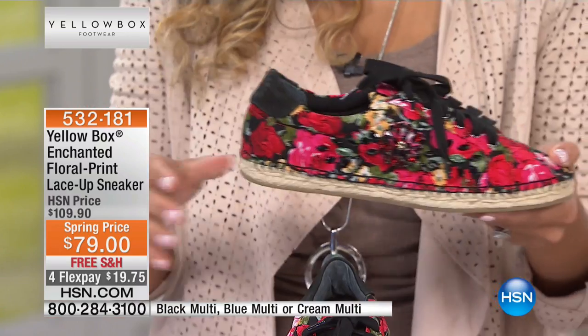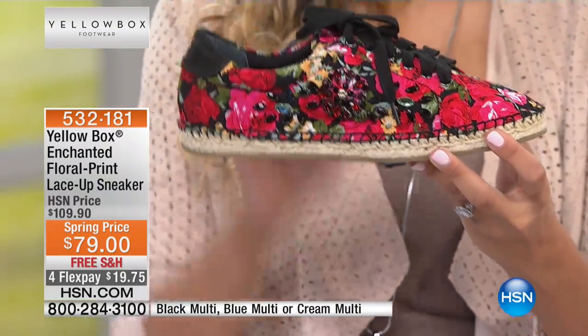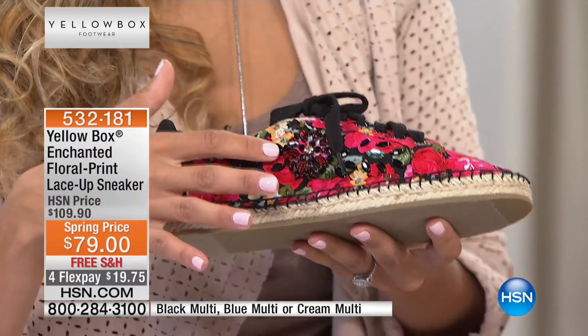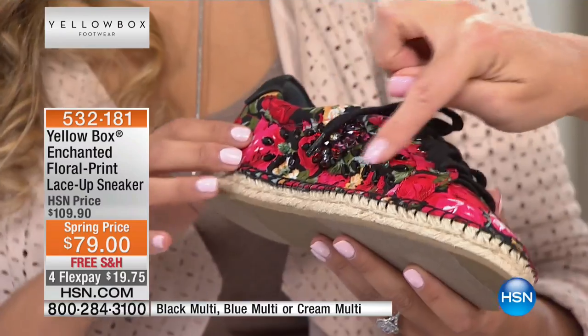So beautiful, so comfortable. It's actually an espadrille sneaker, so it has the rope detail on the bottom. It's a lace-up, which is great. It has embellishments on the side — hand-stitched, hand-picked. Very beautiful. Look at those — like rubies and onyx. They're so pretty.